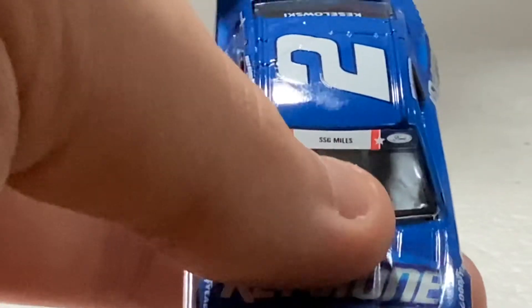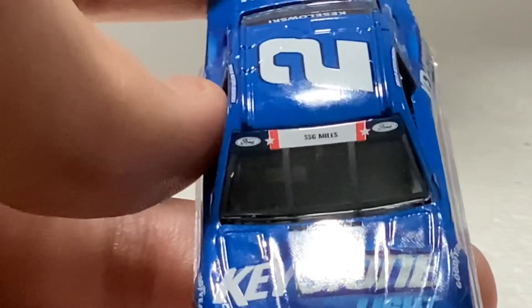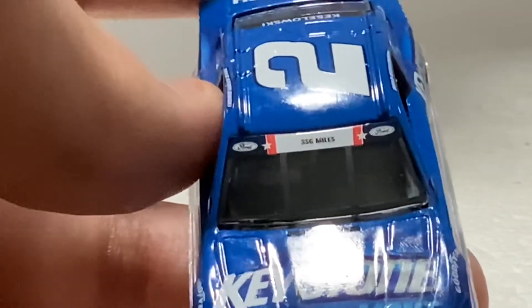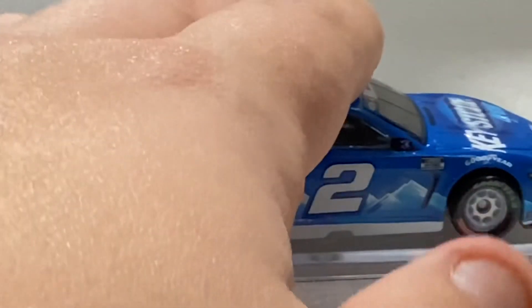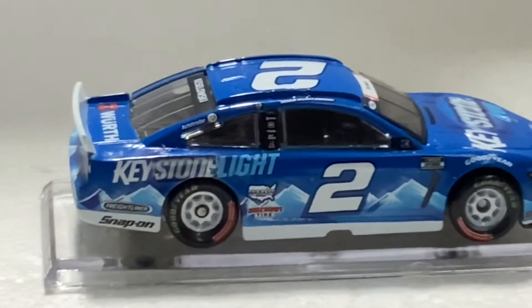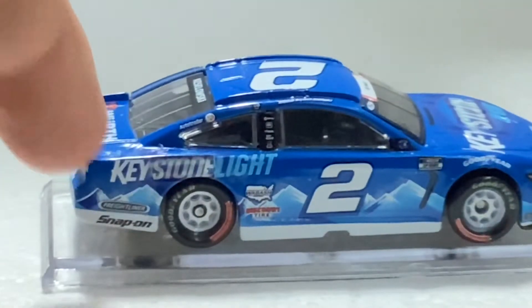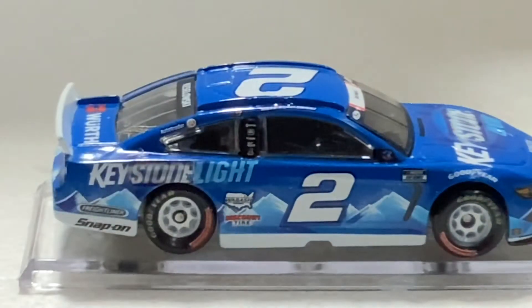On the car is SSG Miles — that is one of the troops, Sergeant Miles, Army — something like that. I don't know exactly who Brad is honoring. Brad Keselowski's name is somewhat crooked on there. Checking the box — yeah, this is a 2021 car and a 2021 diecast. You can also see Keystone, Snap-On, Freightliner, Discount Tire, and Wabash sponsorship.